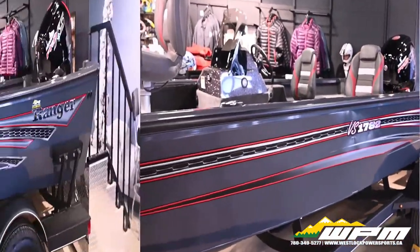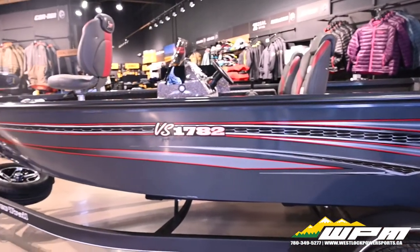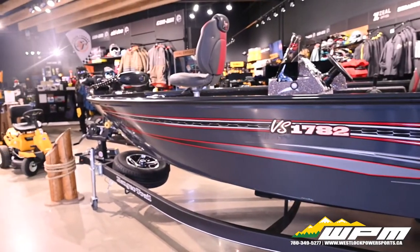At 17 feet 8 inches, this big beam single-console warrior is equipped to take you, your buddies, and all your gear deep into open water.